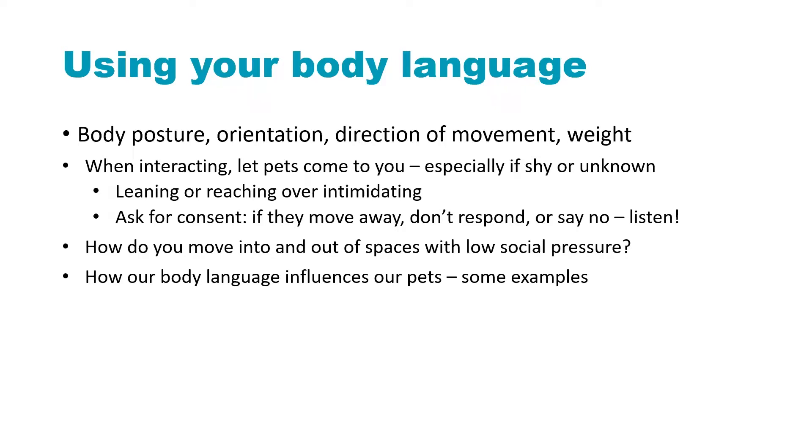With your body posture, you want to be aware not just of how you're standing and what you're doing with your body, but also your orientation, the direction of your movement, and the way that you are distributing your weight as you move. All of these things are really important. I'll give you some examples in just a moment.